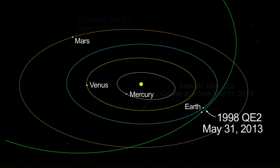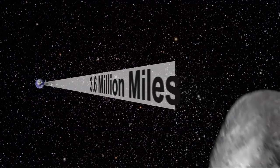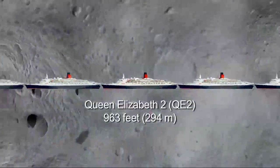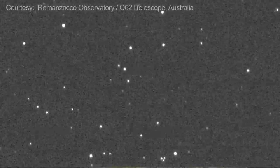In late May and especially early June, QE2 will reach a visual magnitude of about 10.5 to 11, meaning amateur astronomers with four- or six-inch telescopes could potentially see it. It will come within 15 lunar distances — about 15 times the Earth-Moon distance. Although labeled a potentially hazardous asteroid, that simply means its orbit can approach within a certain distance of Earth's orbit. For the foreseeable future, there's nothing to worry about — it's far more dangerous to walk across the street.